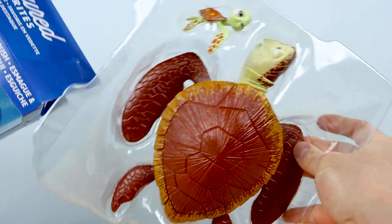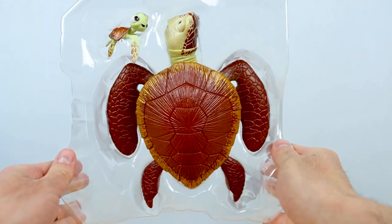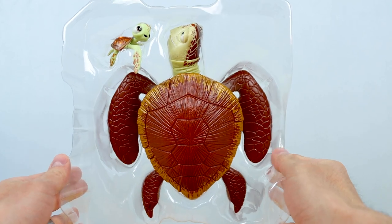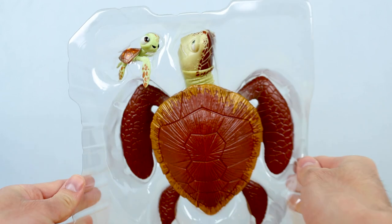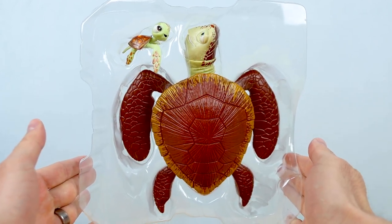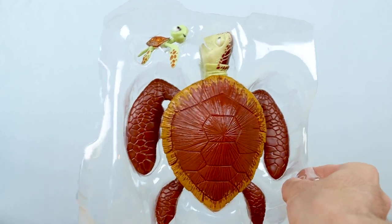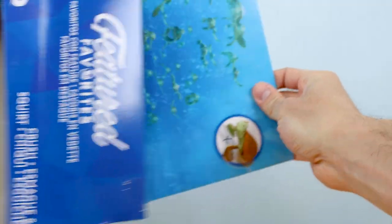Righteous — seriously righteous guys, look at them. I'm very confident that this is the first ever release of these two in this bigger scale as articulated action figures. Any figure release of Crush and Squirt in the past has been much smaller and for the most part pretty much non-articulated, or at the very least had very minimal articulation. So this is a real treat.